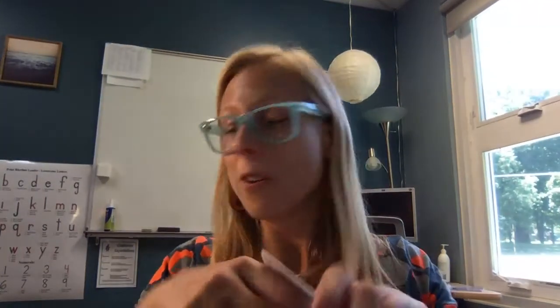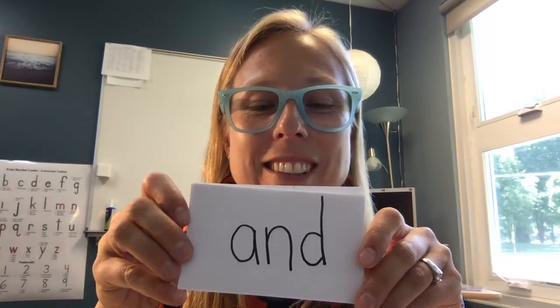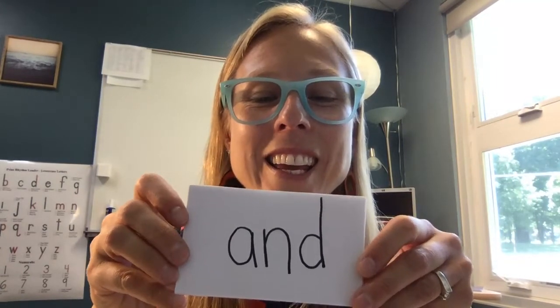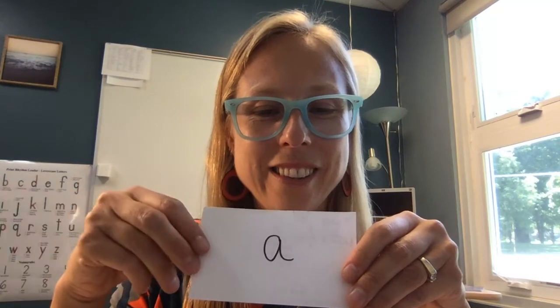Before we finish, I'm going to ask you to read these. You say it and then I'll say it and see if you're right or if you get to practice your red word. And. Is. I. The. For. A. Great job.